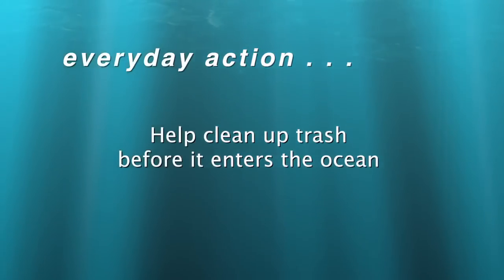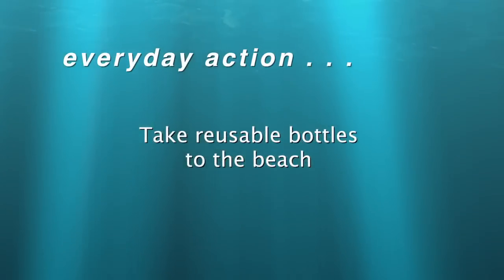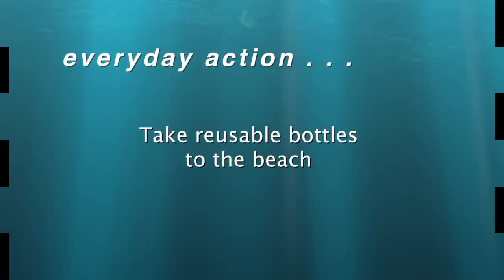So here's your Thank You Ocean everyday action: help clean up trash before it enters the ocean, and take reusable bottles to the beach. I'm Jerry Kaye.